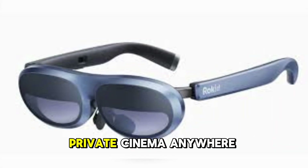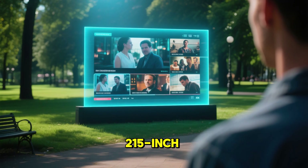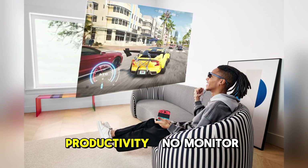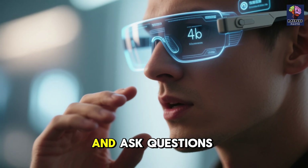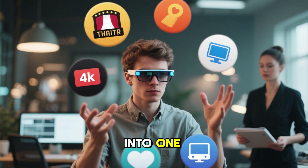Number 7: Rokid Max — A Private Cinema Anywhere. The Rokid Max delivers a massive 215-inch virtual display wherever you go. Movies, games, productivity — no monitor required. In 2025, AI voice control lets you launch apps, adjust settings, and ask questions midstream. It's a portable theater, workstation, and assistant rolled into one.